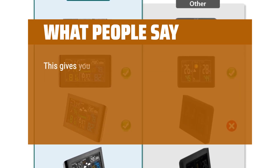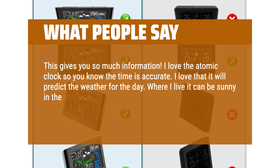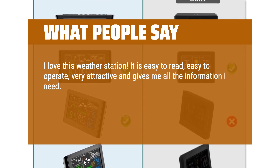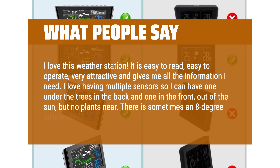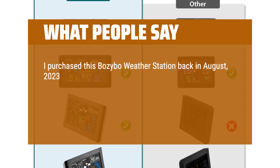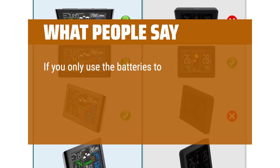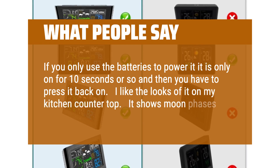What people say: This gives you so much information. I love the atomic clock so you know the time is accurate. I love that it will predict the weather for the day — where I live it can be sunny in the morning and a blizzard by the afternoon. This helps us plan for the day. I love this weather station: it is easy to read, easy to operate, very attractive, and gives me all the information I need. I love having multiple sensors so I can have one under the trees in the back and one in the front out of the sun — there is sometimes an 8-degree difference. The company provided outstanding customer service. I purchased this Bozbo weather station back in August 2023. The indoor station is very colorful and has accurately displayed time, temperature, date, etc. from day one. I love the bright colors on the screen and keep it plugged in so it is always on. If you only use batteries it is only on for 10 seconds and then you have to press it back on. I like the looks of it on my kitchen countertop — it shows moon phases, pressure, and is just a great product.